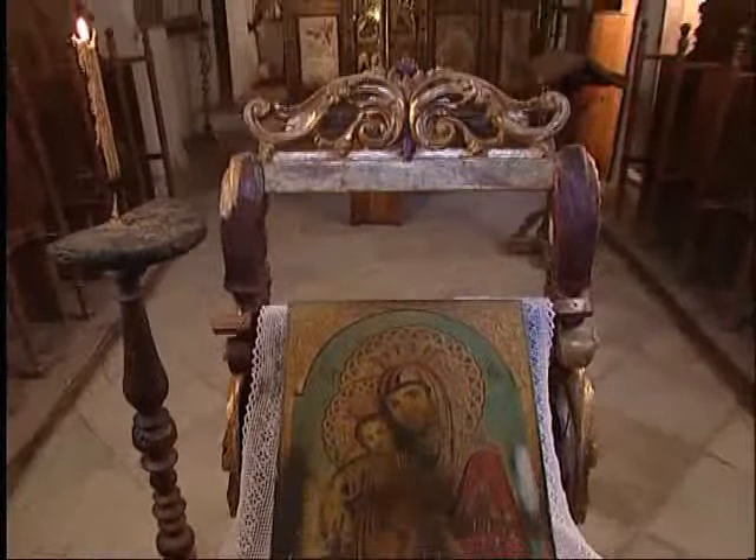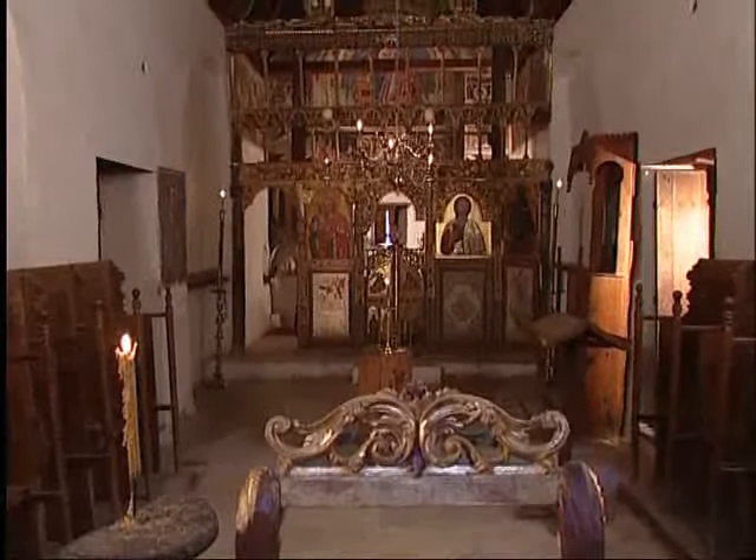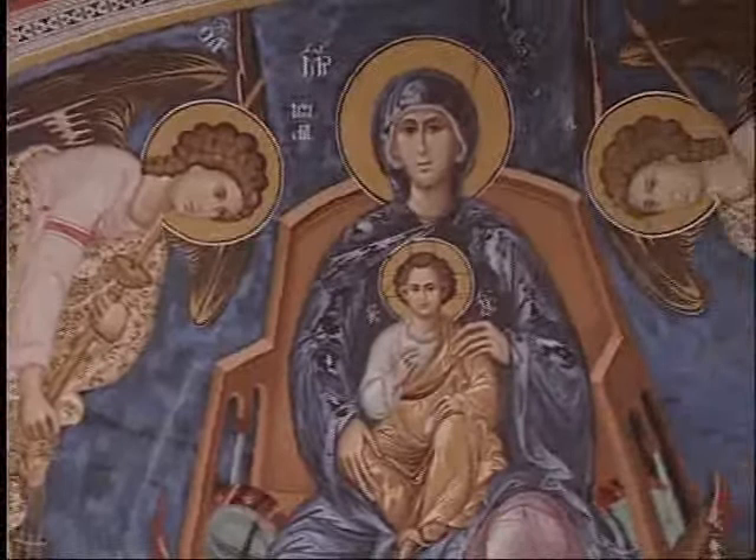The church was never completely adorned with wall paintings; frescoes today exist primarily in the sanctuary. The main arch features the Virgin Mary enthroned with Christ on her lap. Flanking her are the two archangels dressed in resplendently embroidered raiment and bearing candles, bowing with piety and paying homage.